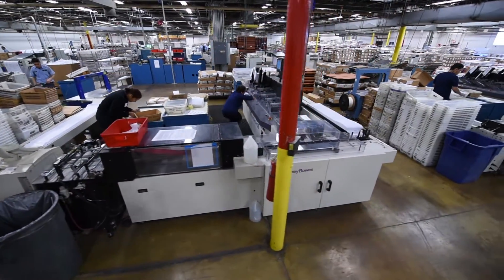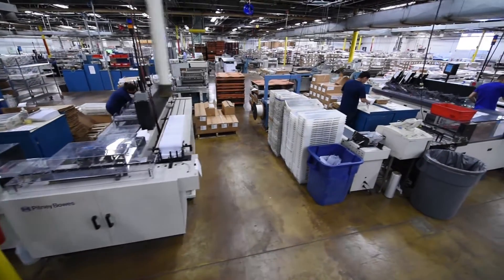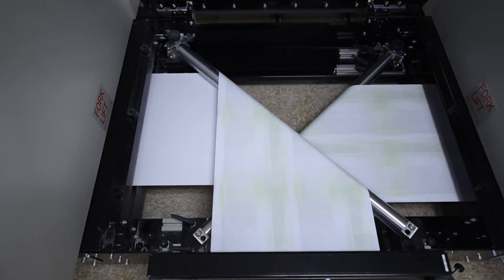We have 120 employees and we operate on a three-shift basis. We were one of the first companies in the Midwest to get into laser personalization in the late 70s, and now we're entering a new phase where we've fully embraced digital and color inkjet technology.